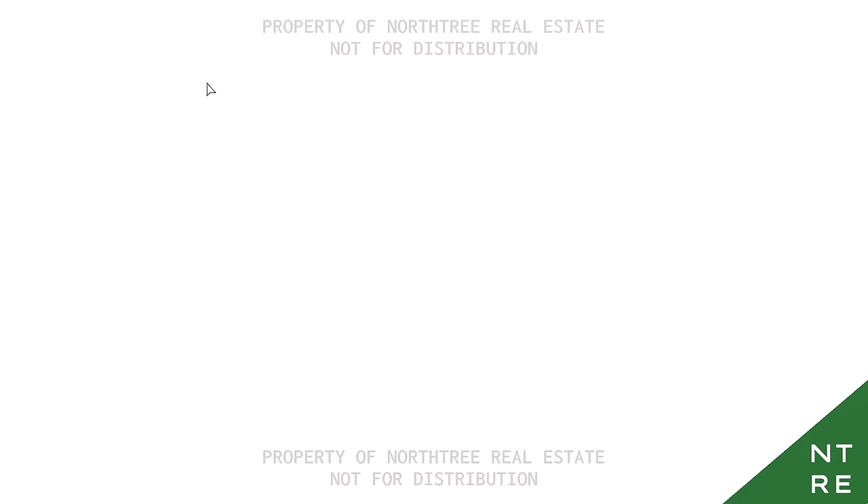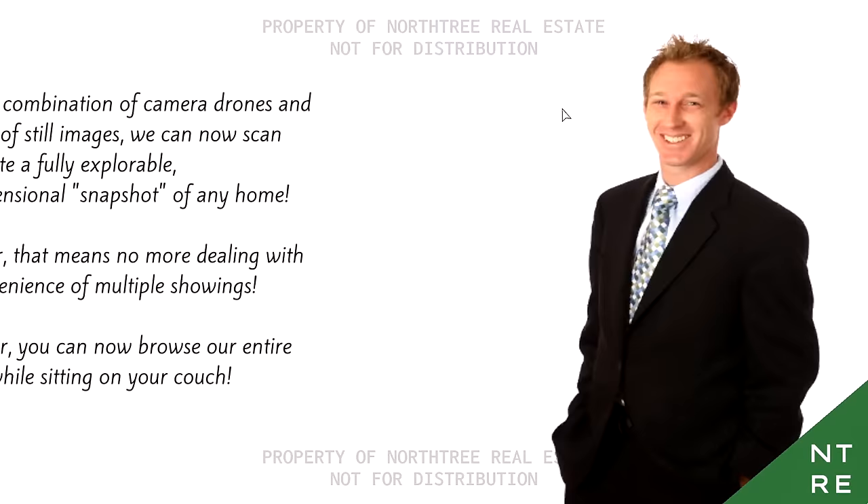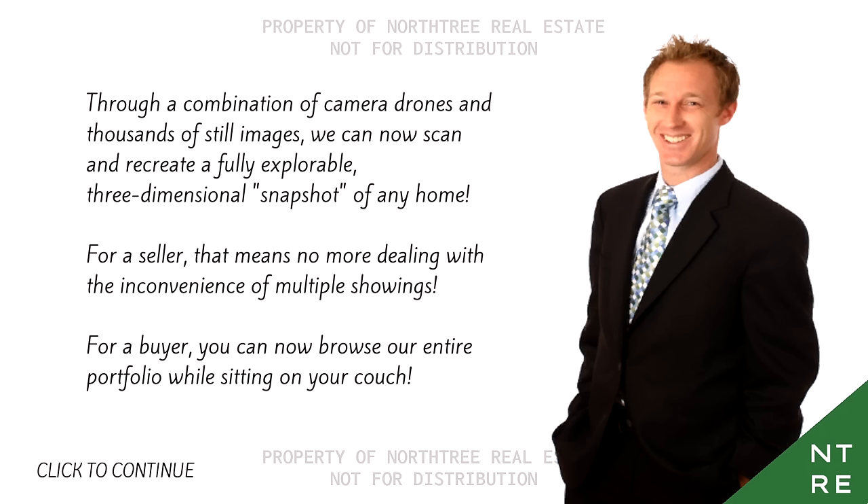But what does that all mean? Well, client name, I'm glad you asked. For the first time ever, we've made the home-buying process more convenient by bringing the full open house experience to the comforts of your personal digital devices. It's home-buying revolutionized for the 21st century. Through a combination of camera drones and thousands of still images, we can now scan and recreate a fully-explorable, three-dimensional snapshot of any home. For a seller, that means no more dealing with the inconvenience of multiple showings. For a buyer, you can now browse our entire portfolio while sitting on your couch.